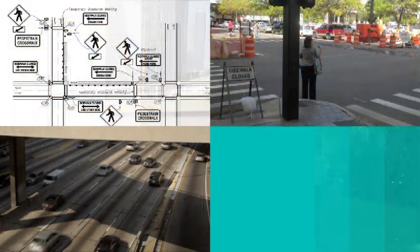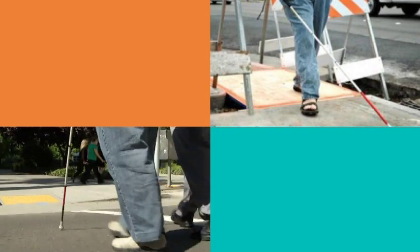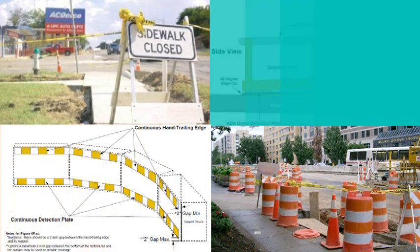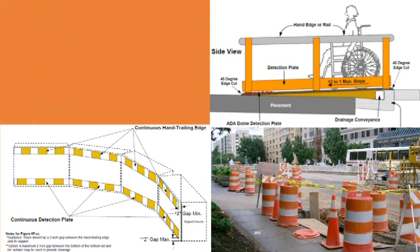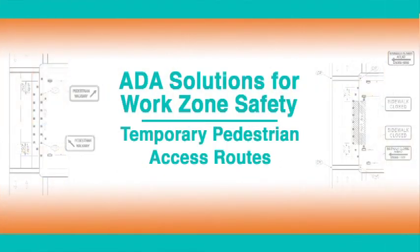Since pedestrians are more vulnerable than motorists, it becomes necessary to create safe temporary pedestrian access routes to channel the public away from work area hazards. Providing safe pedestrian access through work zones can be difficult under normal circumstances, but when the person trying to navigate them has a physical disability, providing safe access becomes even more challenging. With all this work comes great responsibility to keep the traveling public and the construction workers safe in those work zones while improvements are being made.